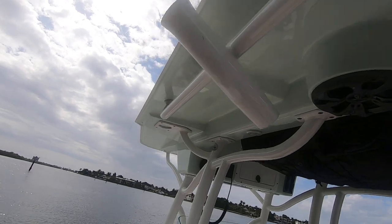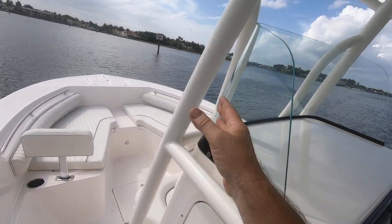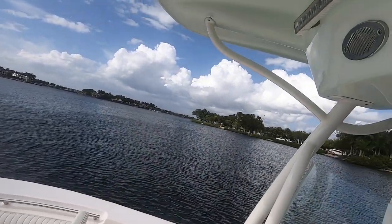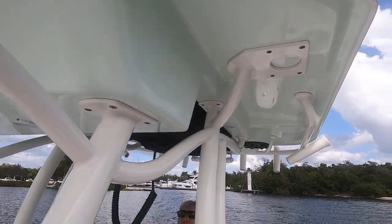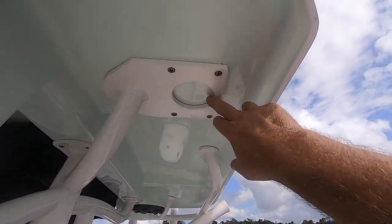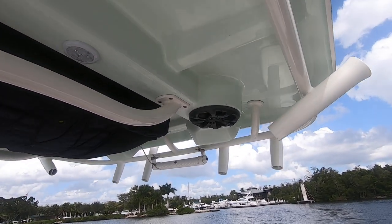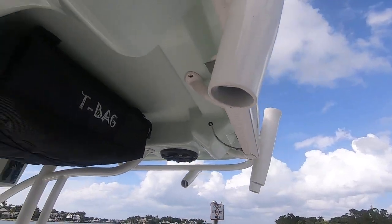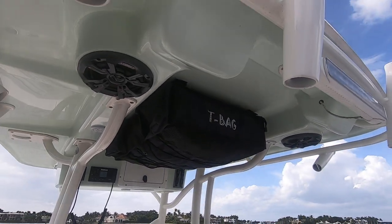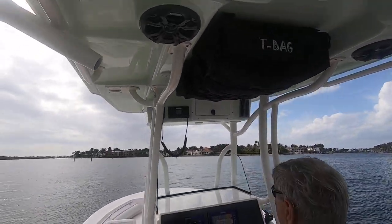The factory T-top has the white powder-coated package on it. She's loaded up with LED spotlights in the front and spreader lights in the back. It's ready for outriggers. There are stereo speakers — two of them built right in — and of course the T-bag which comes with it. Really nice rigid T-top.